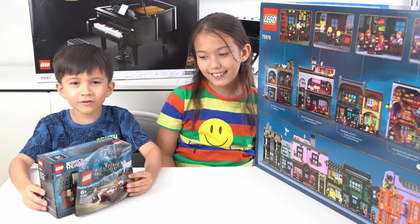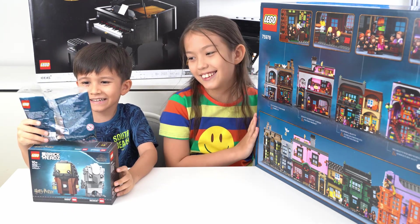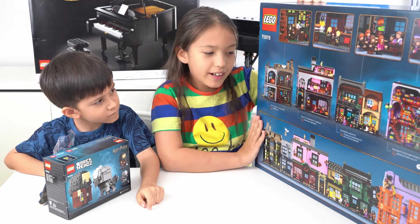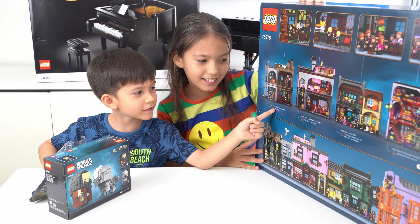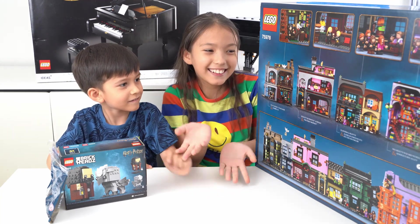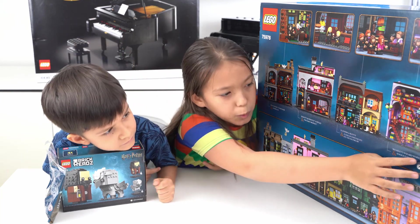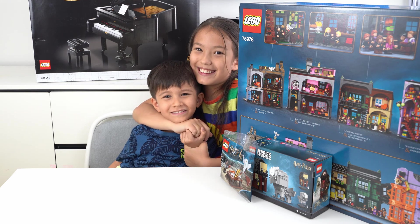I really want to build this, I just can't wait! This will be very easy peasy lemon squeezy. We are going to build the Diagon Alley set together. Alex, what building will you build? I'm going to build Ollivander's Wand Shop and the Ice Cream Parlor — so I have 2 buildings. So I will build the Quality Quidditch Supplies, the Daily Prophet, Weasley's Wizard Wheezes, and Knockturn Alley. We are so excited to build it and we cannot wait!